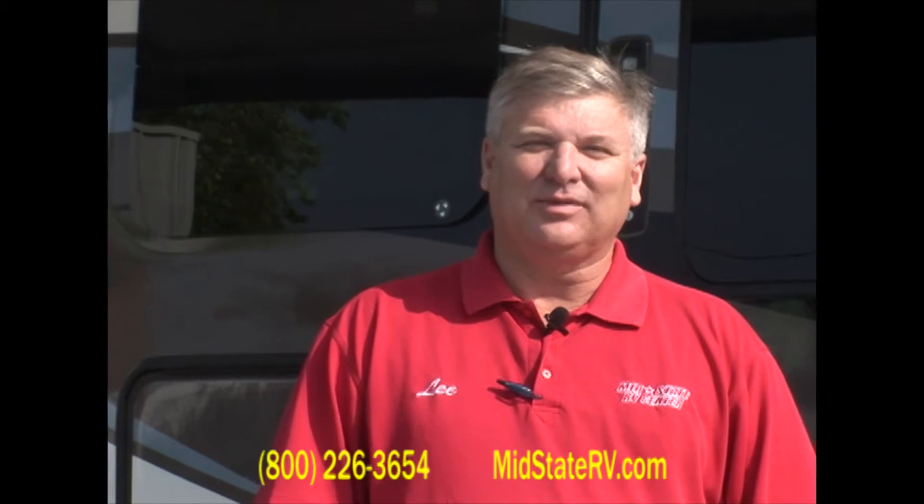Hello, folks. Welcome to Mid-State RV Center. I'm Lee Pickard, and behind me I've got a great unit I want to talk about a little bit.